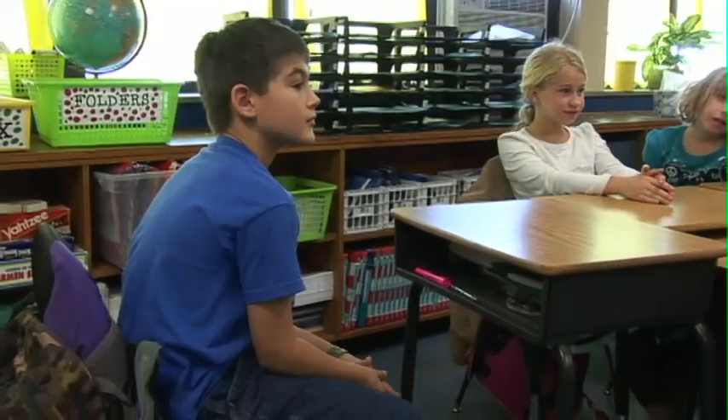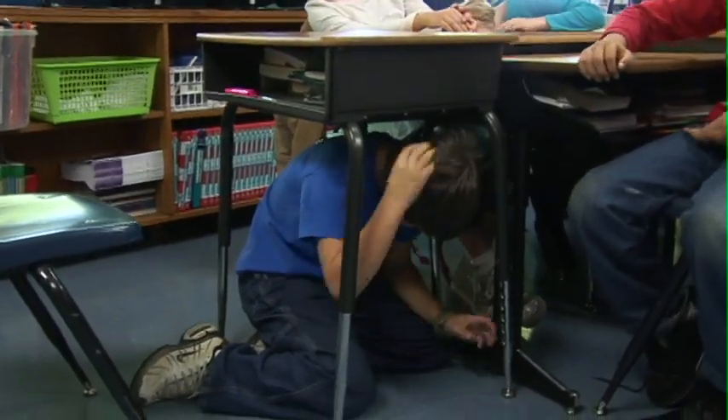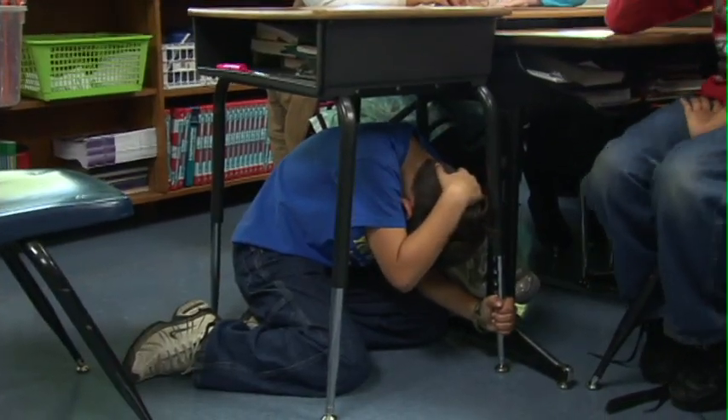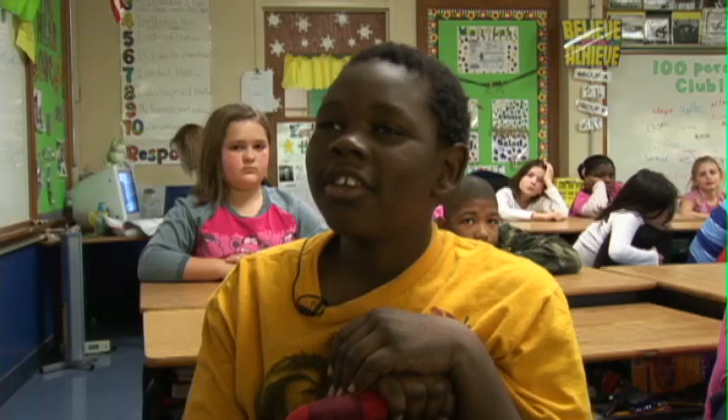And Elijah's going to drop. These students have learned more than just how to recite drop, cover, hold on. They understand why it makes sense. Because if something was to fall and you didn't have any protection, you could get hurt. I learned it's safe to be inside under something when an earthquake happens.